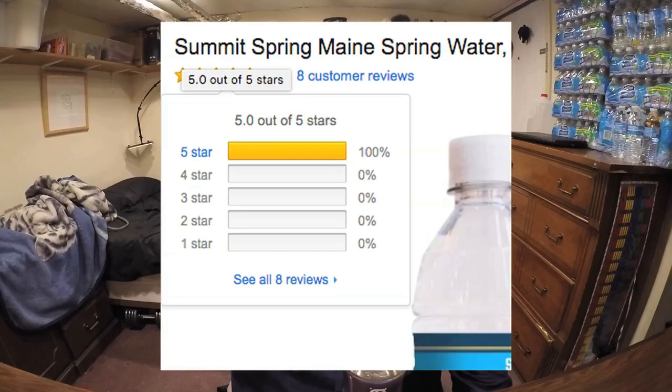For Raw Water, the lowest rating is four stars, and the biggest complaints are that it's expensive — which is understandable — and that it's not in a glass bottle. So four stars is the lowest for Raw Water. It's actually made by Summit Springs, and Summit Springs' other water bottles only have five-star reviews — not a single rating below five stars, which is pretty amazing.